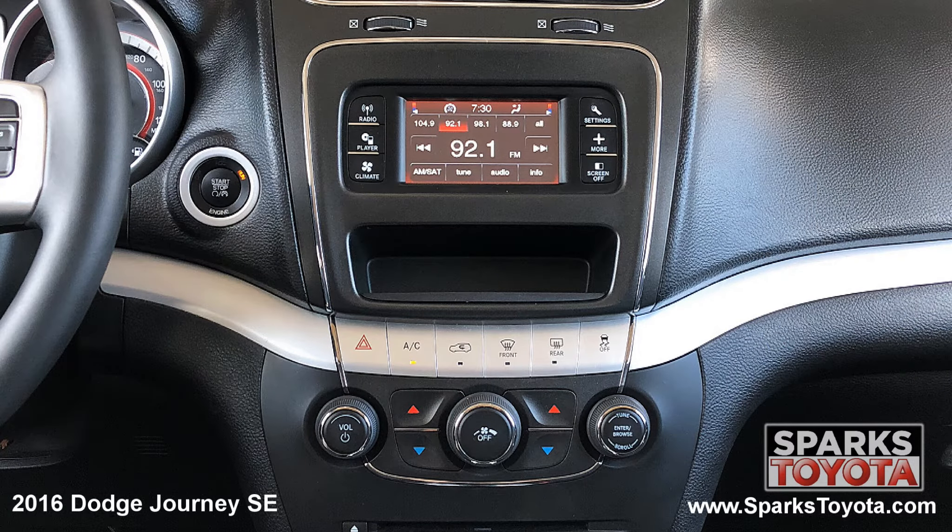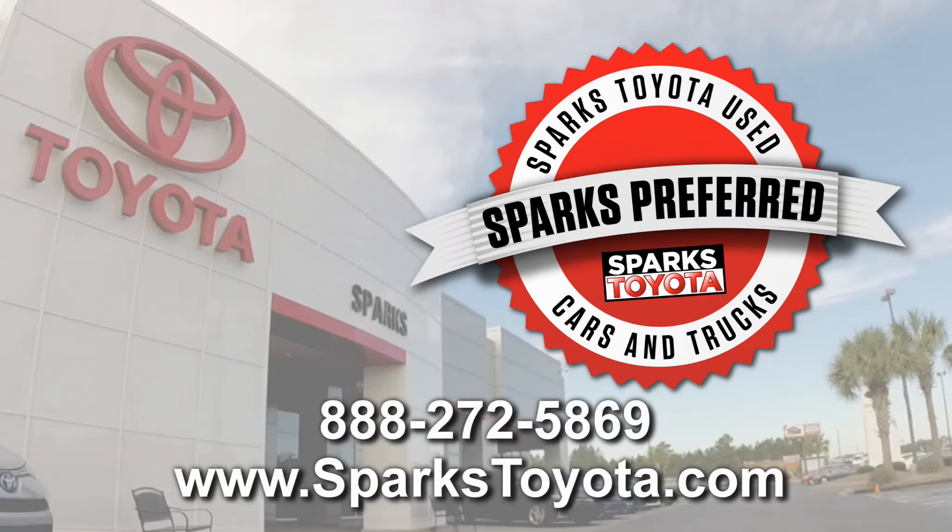The easy to use entertainment touch screen with a CD player, speed compensating volume, and an auxiliary port. Please let us know if you have any questions and thank you for watching.